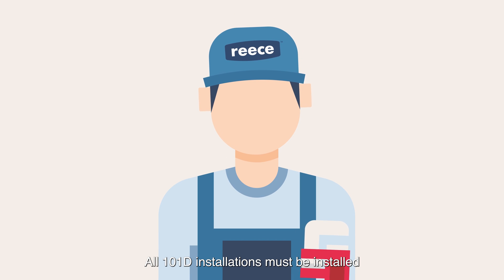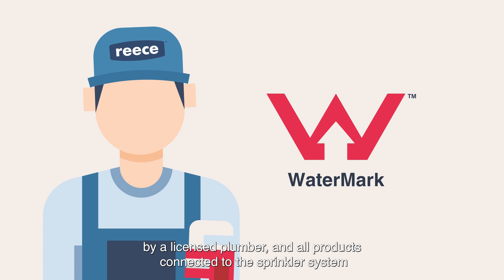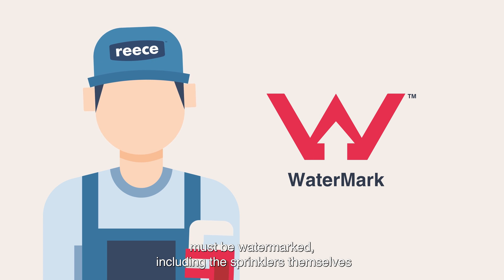All 101D installations must be installed by a licensed plumber, and all products connected to the sprinkler system must be watermarked, including the sprinklers themselves.